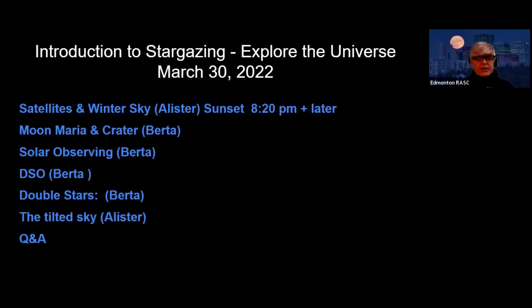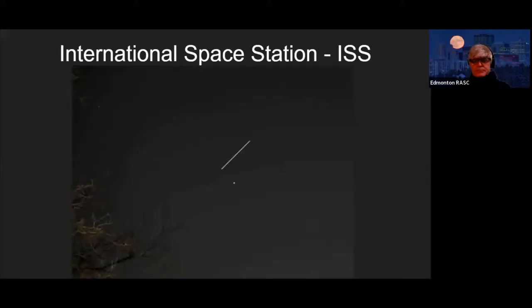Tonight we'll be looking at the winter sky, the moon. Berta will be talking about solar observing and double stars. Then we'll wrap things up about our tilted sky. First, as usual, we talk about things that move in the sky, like the International Space Station — the brightest of all artificial satellites. They tend to move across the sky at a similar rate to a plane, but the space station is actually going much faster because it's farther away.